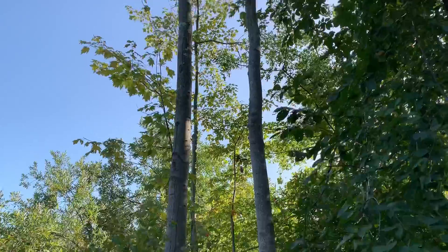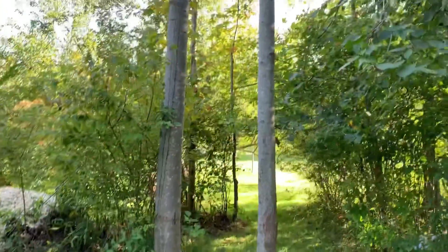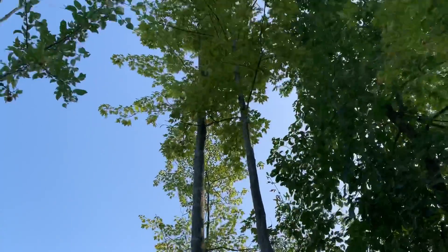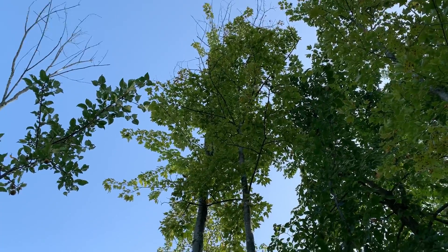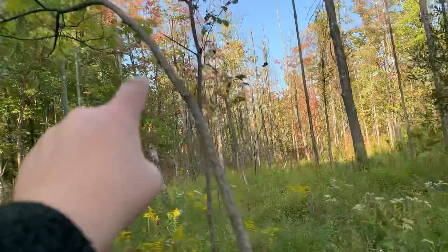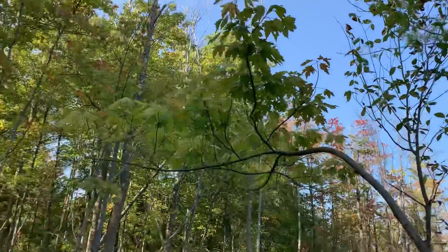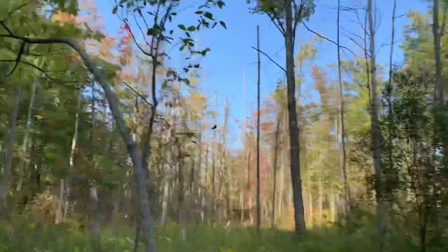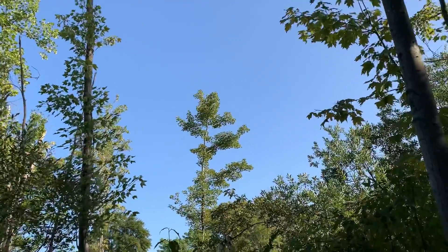Next up we have another one of those maple trees I was showing you — the two that were together, and one fell from the storm. These are two other ones and they're so much taller, they've probably been here a lot longer. They're definitely fairly big. Right here's another one of those same type of maple trees — there are a lot of them in my backyard forest, it's crazy how many there are.